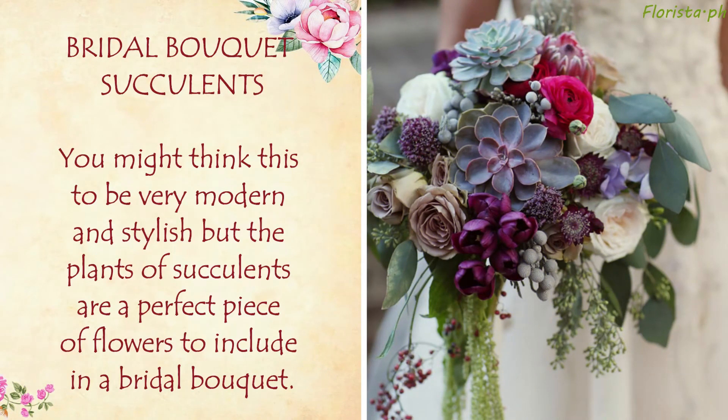Bridal Bouquet Succulents: You might think this to be very modern and stylish, but succulents are a perfect addition to include in a bridal bouquet.